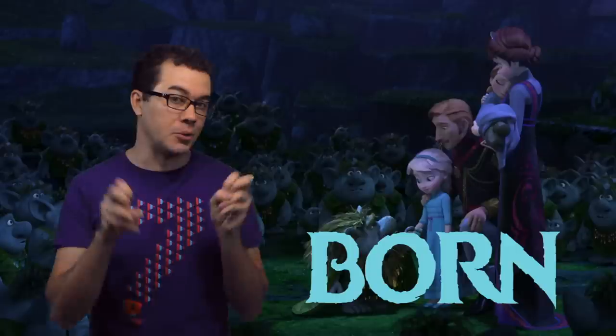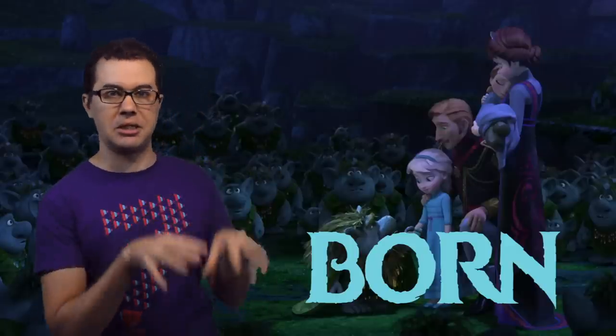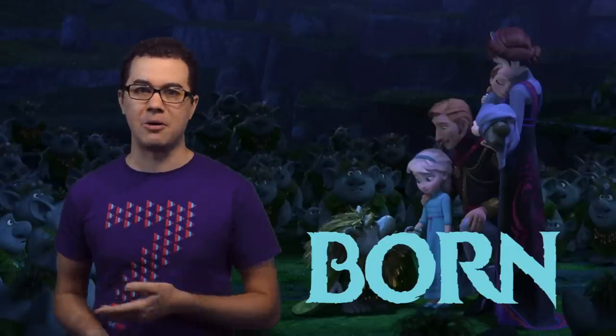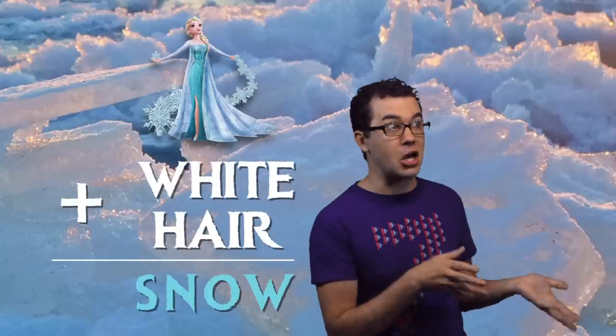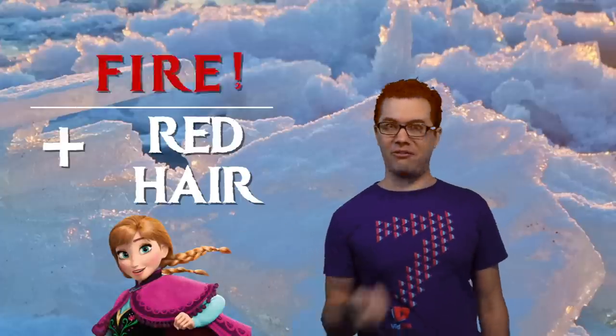If Elsa was born with the power of frost, why wasn't Anna born with the same power? Or maybe Anna was born with a different type of power and she just doesn't know it yet. Elsa has white hair and she can make snow, and snow is white. So maybe since Anna's hair is red and fire is red, maybe she can make fire.